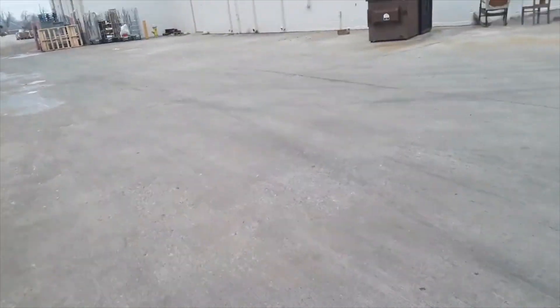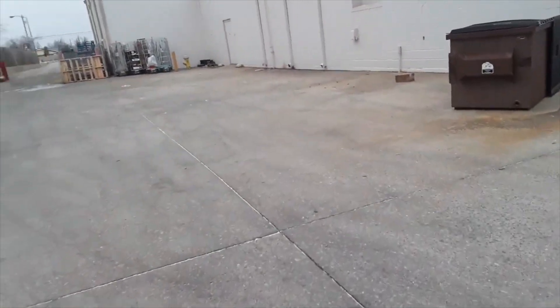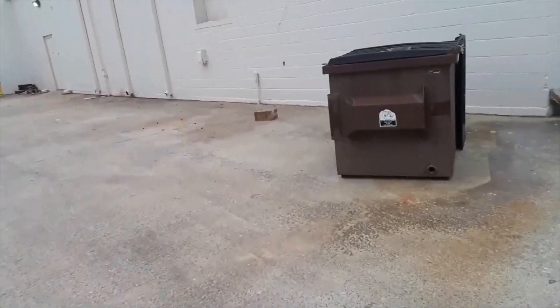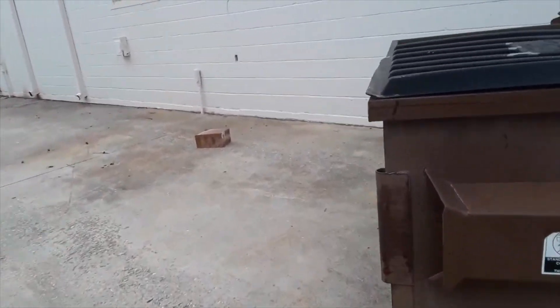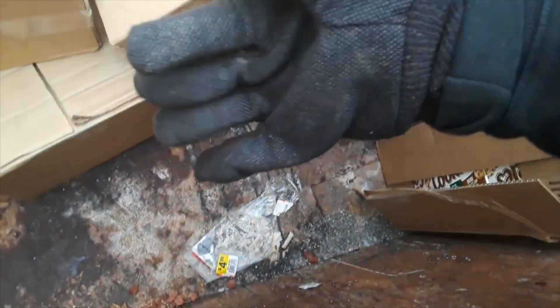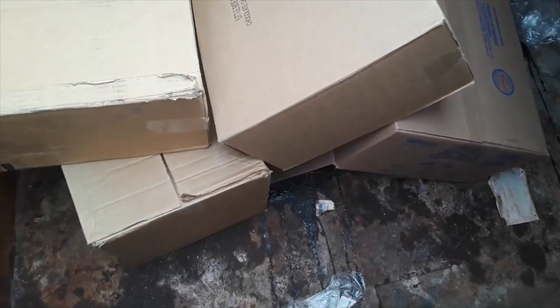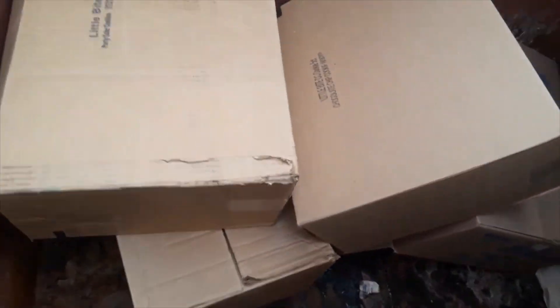Alright guys, we've been checking dumpsters this morning. It is so cold here — it's about 16 or 17 degrees today. Got gloves on. I'm checking Dollar General and I see some more boxes here, so I'm gonna be pulling some out.